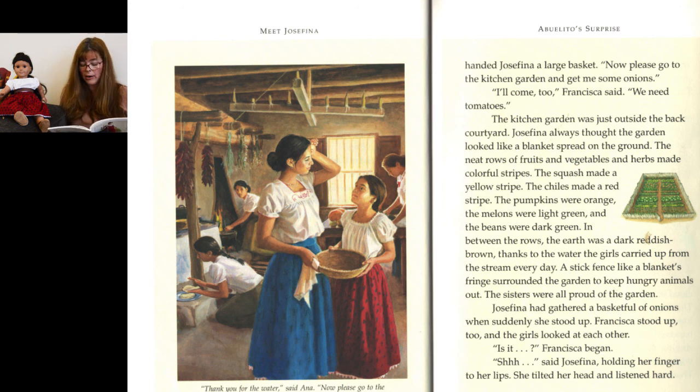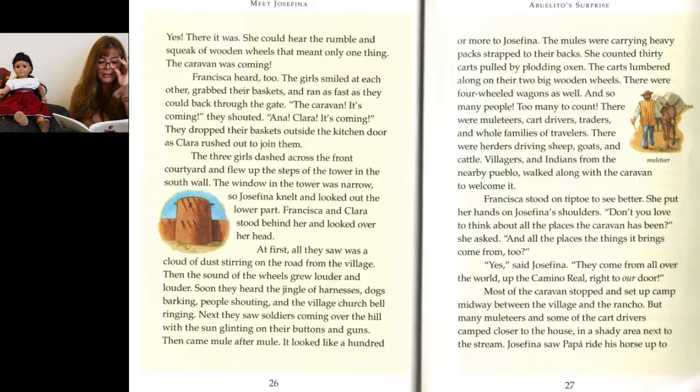Josefina had gathered a basket full of onions when suddenly she and Francisca both stood up and looked at each other. Josefina held her finger to her lips and listened hard. Yes — she could hear the rumble and squeak of wooden wheels. That meant only one thing: the caravan was coming. The girls smiled at each other, grabbed their baskets, and ran as fast as they could back through the gate, shouting for Anna and Clara that the caravan was coming. They dropped their baskets outside the kitchen door as Clara rushed out to join them.